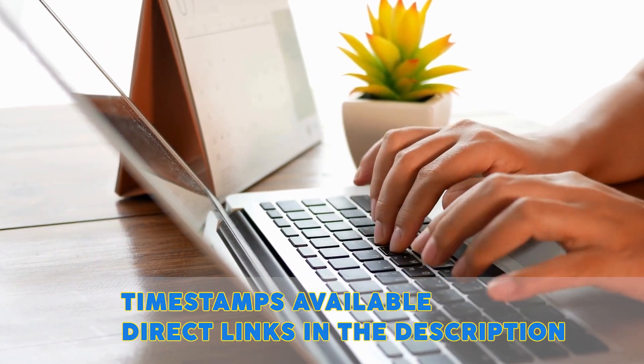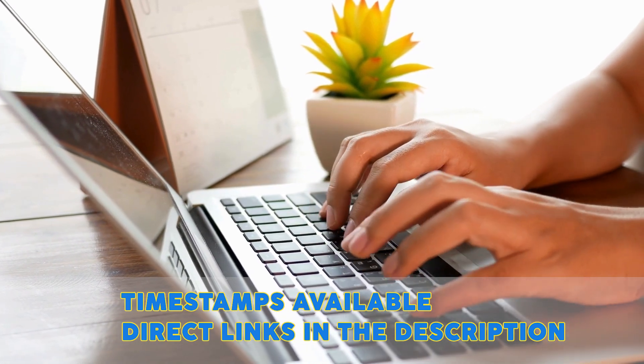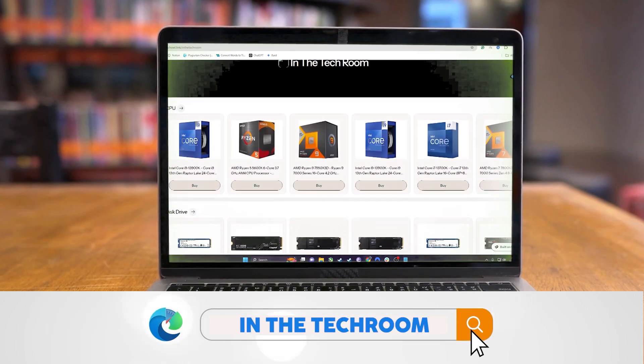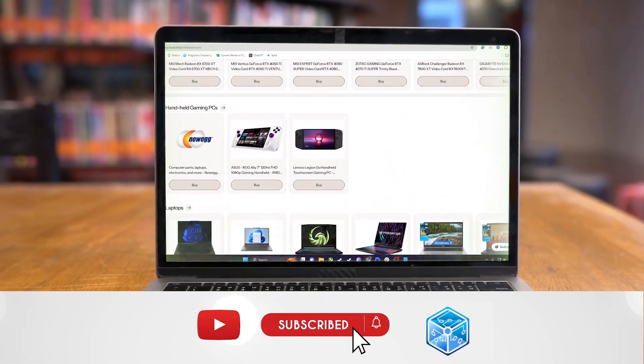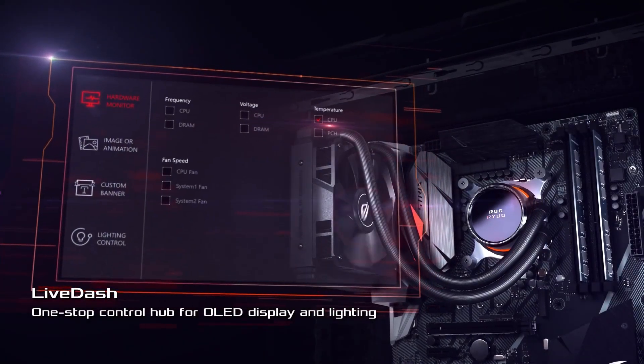It's worth noting that prices can change from time to time, so be sure to take a close look at the direct links for the updated price tags. On top of that, be sure to take a look at our landing page in the description for the complete list of all featured products. So let's get started.